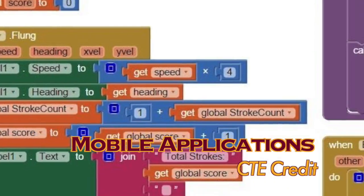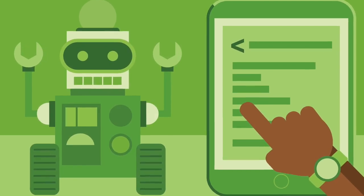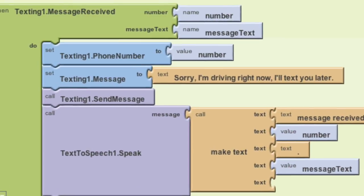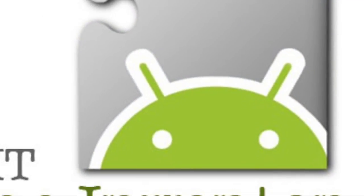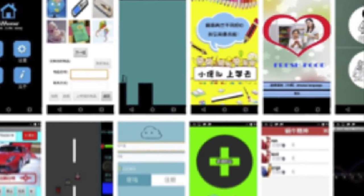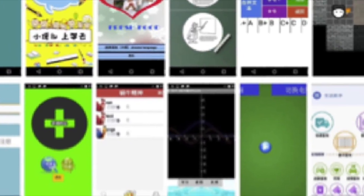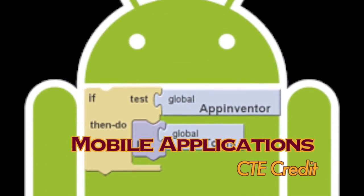Are you interested in computer science? Then Mobile Apps is for you! Mobile Apps is an introduction to computer science and computer programming. The course is based on App Inventor, a mobile programming language for Android devices used throughout the course. Students apply computer science principles by building socially useful mobile apps. Mobile Apps — your start to your computer programming future.